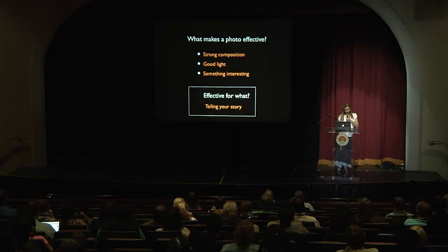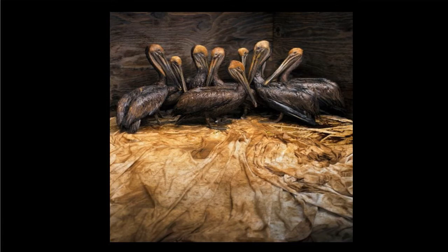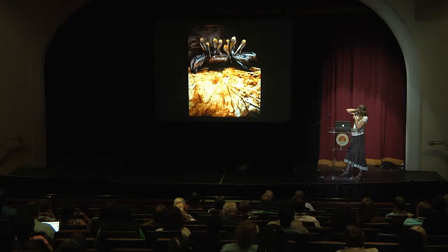I just want to go over some points about what makes a photo effective and why we want a photo to be effective — because we want it to tell a story. This photo won a lot of awards a couple years ago. It shows brown pelicans covered with oil from the Gulf spill, and it just really tells a powerful story.